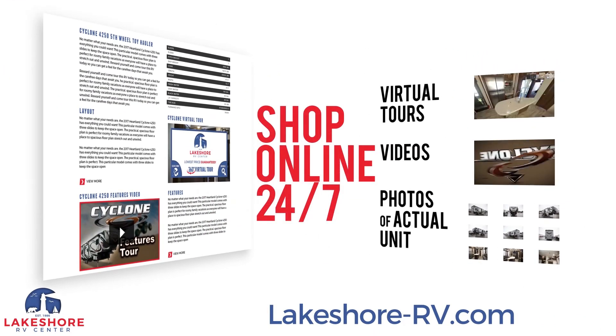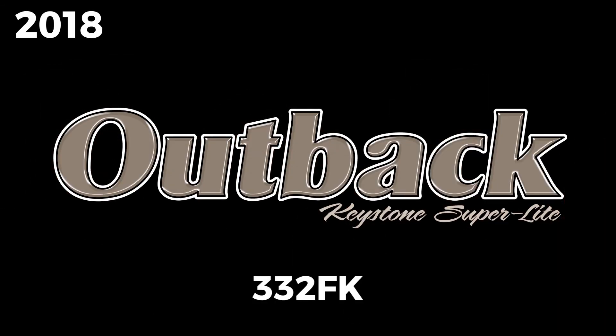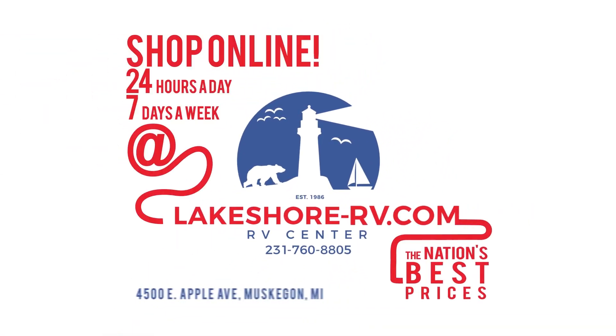Shop online at lakeshore-rv.com with virtual tours, videos, and photo galleries — you're sure to find your perfect RV at the lowest price guaranteed. Want a more personal touch? Call us at 231-760-8805 where our friendly and knowledgeable staff will help get you an amazing deal on the RV of your dreams.